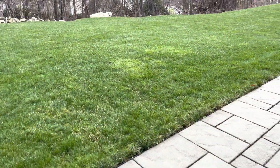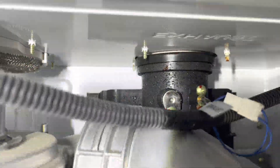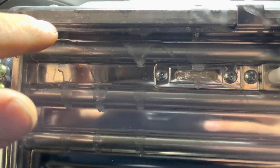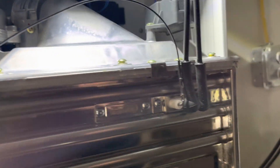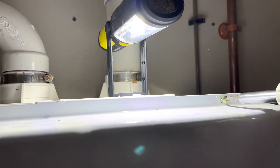I'm just going to test the hot water and make sure this unit fires up. Put some screws in it. All right guys, that's a wrap on this one. We'll go to the next call.